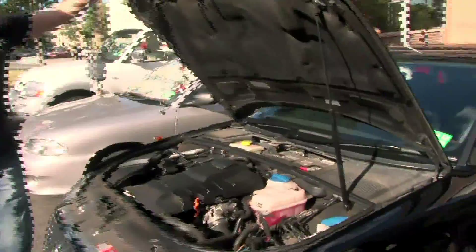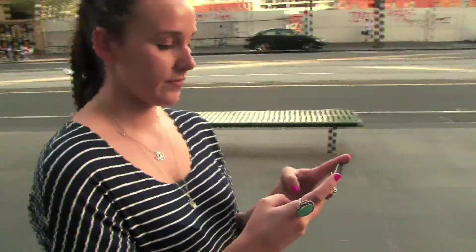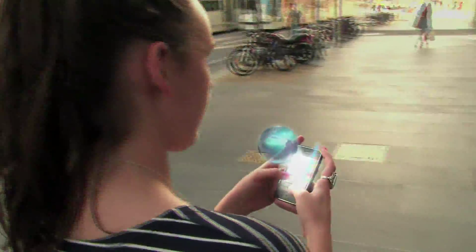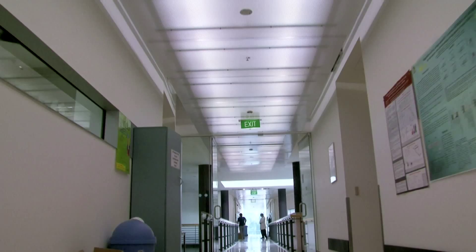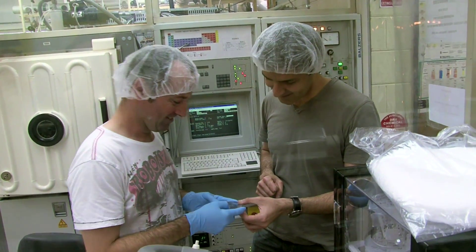Imagine kick-starting your car with a battery the size of a credit card. Or powering up a jet engine with a paperback-sized power unit. Or imagine your smartphone packed with liquid electronics that reassemble themselves Terminator-style into an altogether different electronic gadget. Science fiction? Not anymore. It's becoming a reality right here at RMIT.